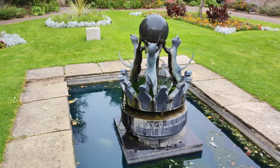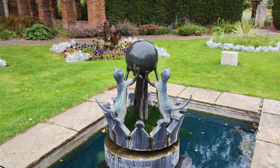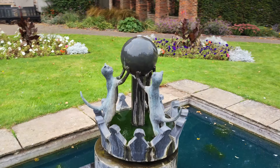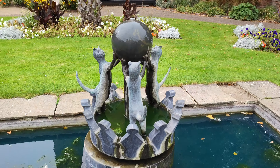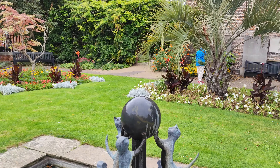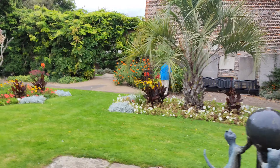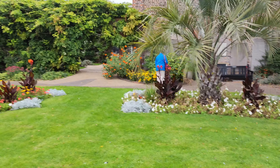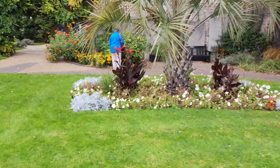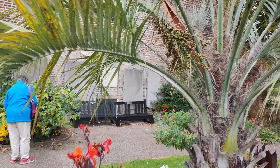Three little pussycats in a fountain — that's nice, isn't it? And look at this lovely big palm tree over there. It's got fruit on it as well, from what I can see. Look at those palm fruits!